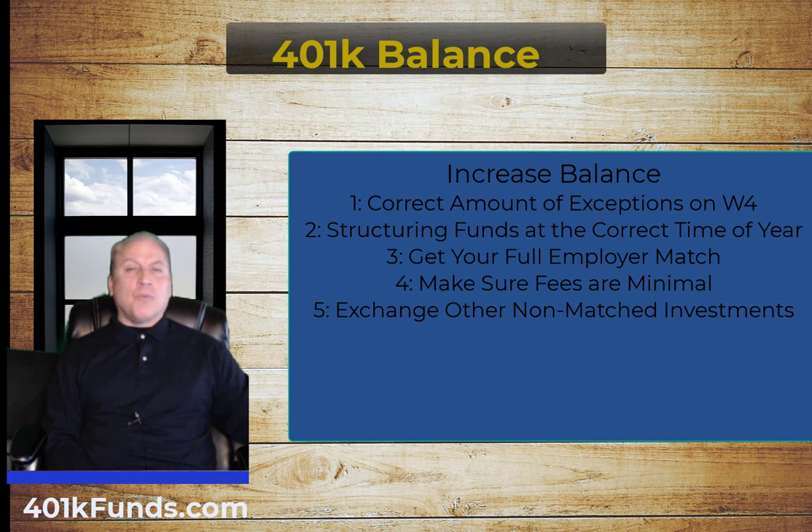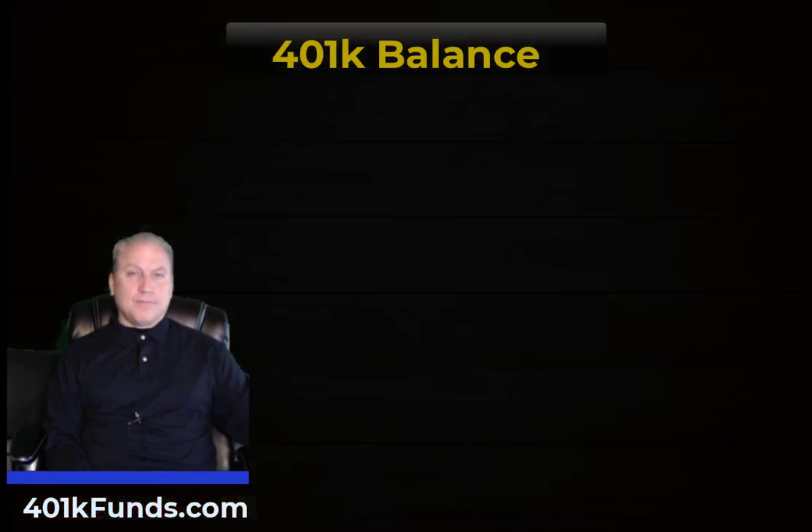These are five ways you can get more money into your 401k for retirement without having to earn more income. Of course, if you do earn more income, you can apply even more to your fund — but these strategies allow you to maximize and increase your 401k balance without depending on additional income to build a higher retirement balance.